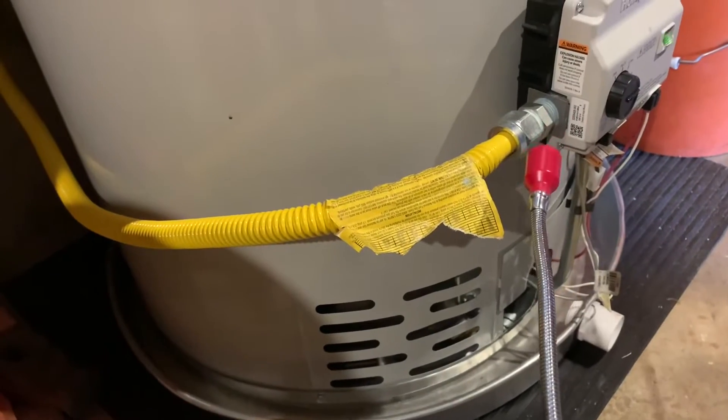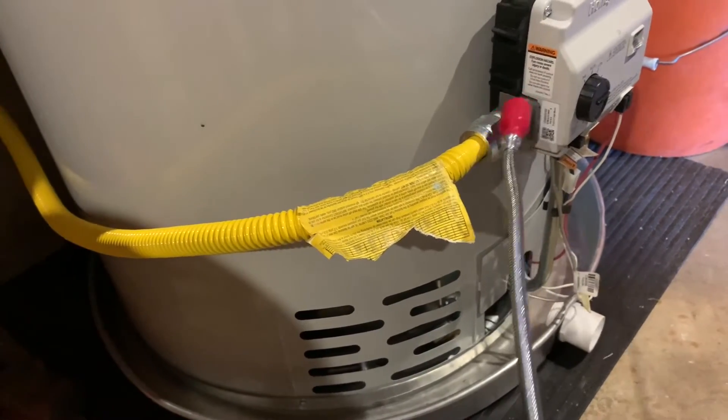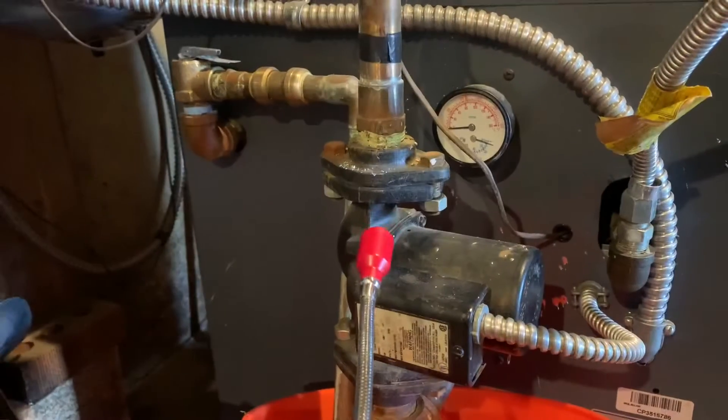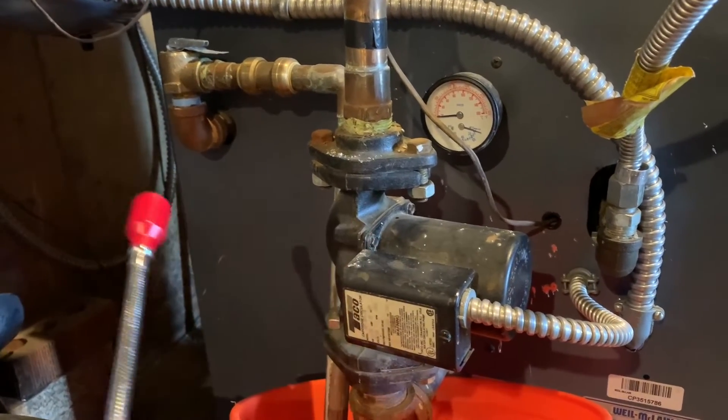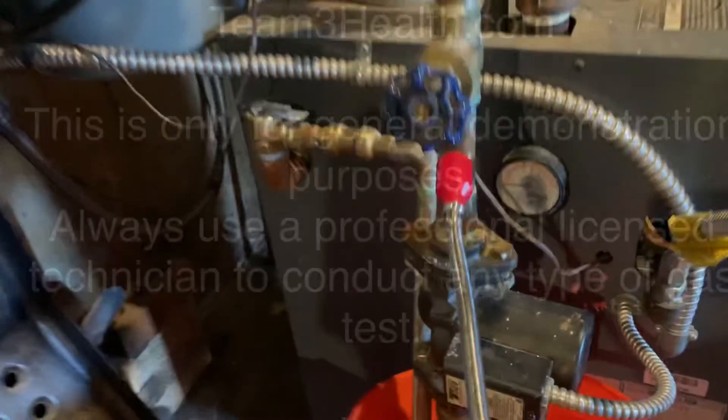As you can tell, I have turned it down and I'm not getting any indication where the gas source comes in here. Obviously, if you get a gas leak, it can be very serious and even deadly. So this is something that you definitely want to get checked out on a regular basis.